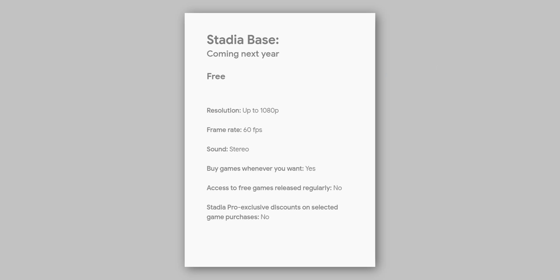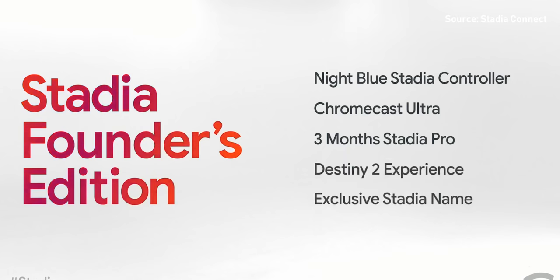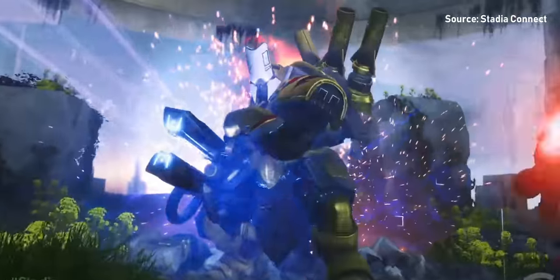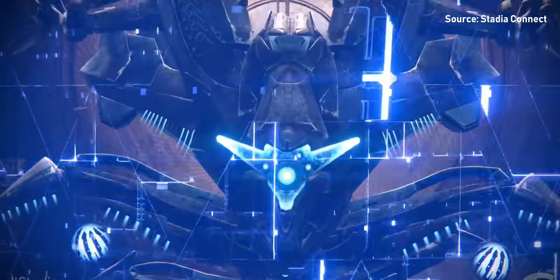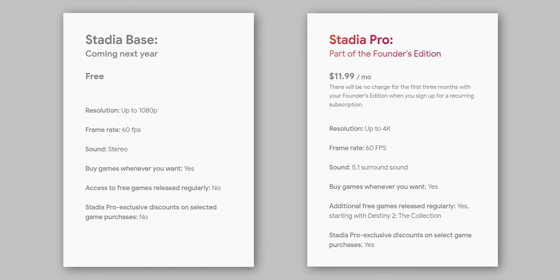There's also Stadia Base, which is a free service that allows users to stream up to 1080p at 60 frames per second, and you can buy and keep the games you want and stream them wherever you are. However, Stadia Base is only coming next year, so if you want to experience it right away, you're better off going for Stadia Pro at $10 per month or the Founder's Edition bundle. Also worth noting: it looks like Stadia is going to be a combination of a game store and streaming platform, meaning you'll have to buy some games with your own money. On Stadia Base you may pay full price for games, whereas Stadia Pro subscribers get discounts, and some game library titles will be exclusive to Pro subscribers for longer.